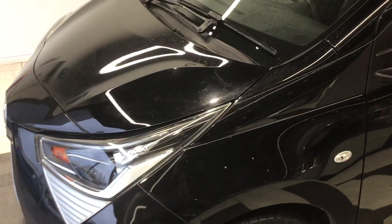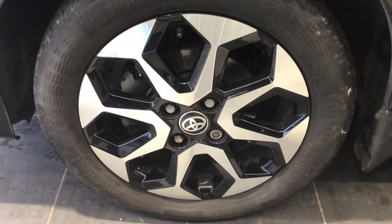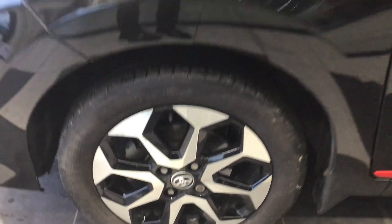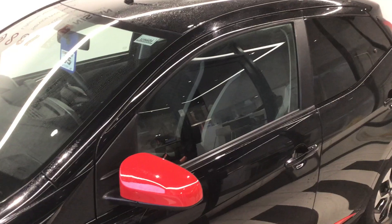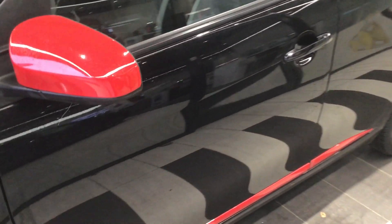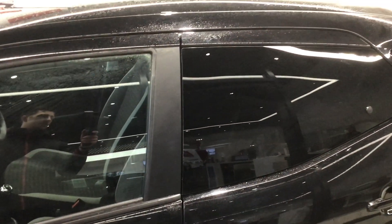As you can see, it's finished in metallic black and is complemented with diamond cut alloys. It has a small exterior pack with red wing mirrors and red styling bar. It also features rear privacy glass, so that's tinted windows on the back.